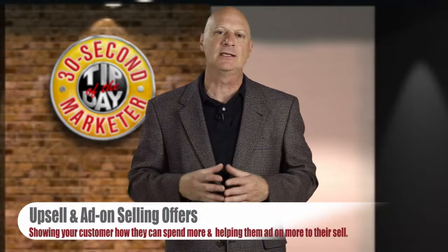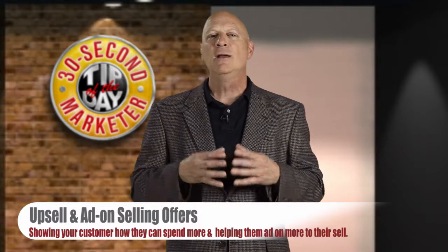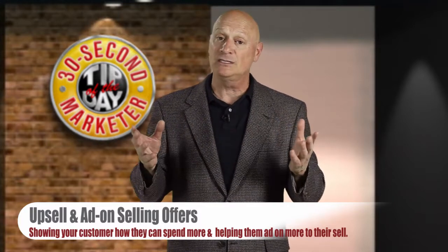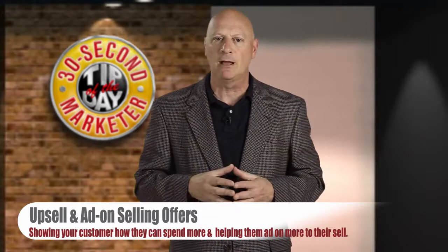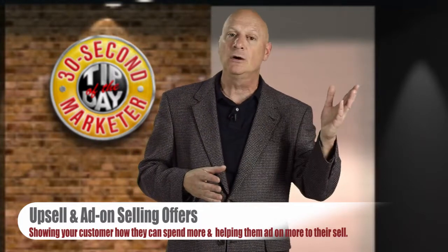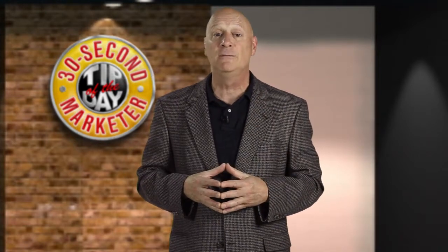And finally, today we're going to talk about upselling and add-on selling. When somebody comes in the door and they have an idea of what they want to spend, most of the time they would like to spend more if they could — if you can show them how, that's an upsell. Then, before they walk out the door, make sure you add something on. Predetermine what those add-on offers are. Have a script and all the materials necessary to entice them to buy just a little bit more.